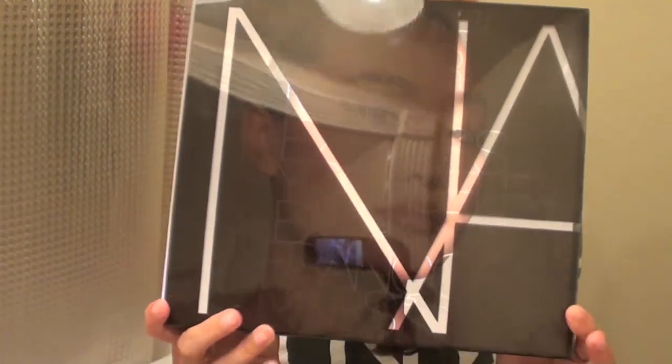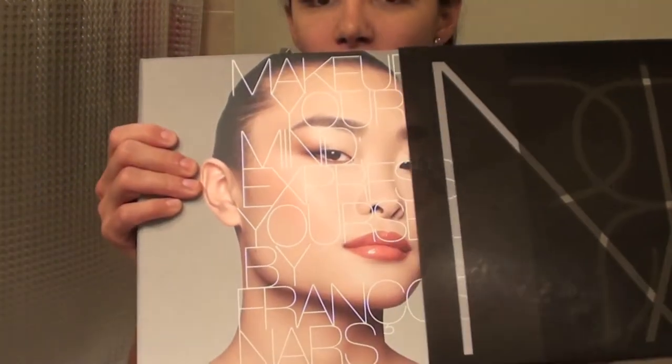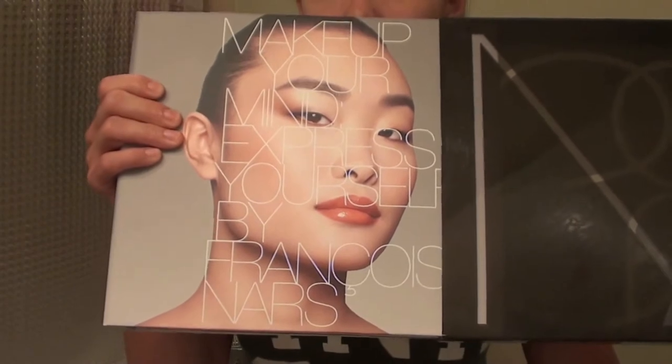I was really inspired — I bought the NARS makeup book, and what I love about it is not only is it by NARS, which I absolutely love, but it shows you the faces prior to having any makeup, then a lithograph overlay showing where to put the makeup, and then the finished product.